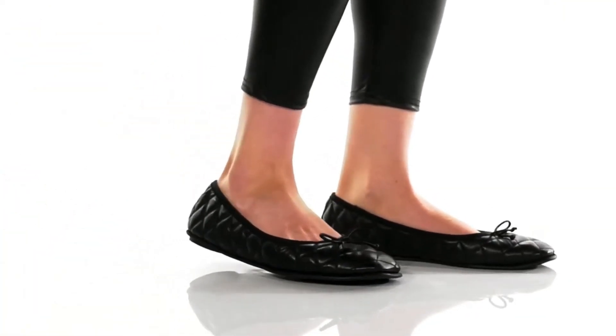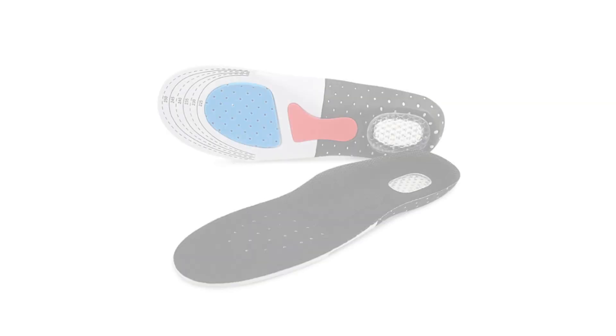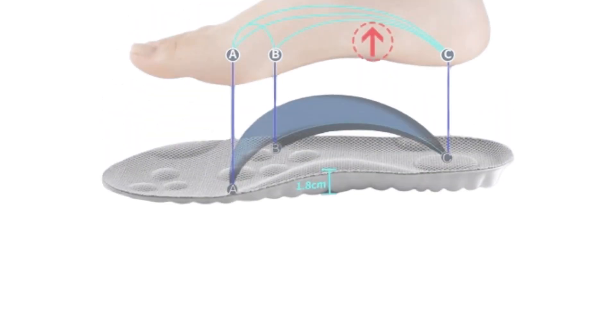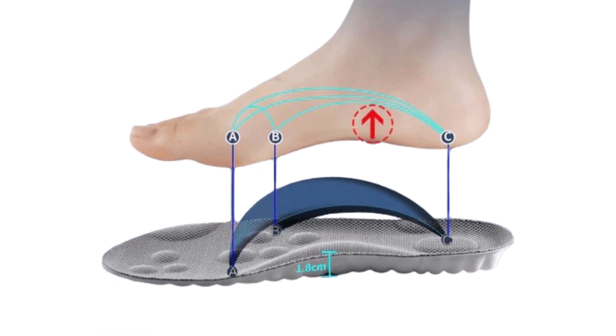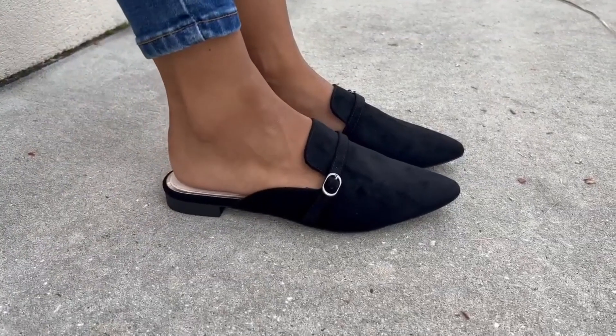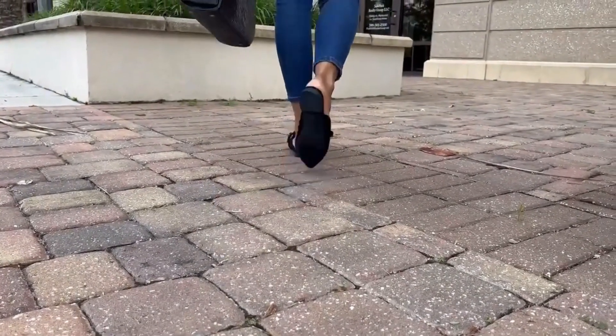To guarantee foot comfort and health, it's important to consider the arch support and cushioning of a flat shoe. Always check if a shoe has enough support. Study the arch area — press the insole to assess the cushioning and support in the arch and heel sections. If the shoe feels sturdy and supportive in these spots, it offers the right level of comfort and support for your feet.